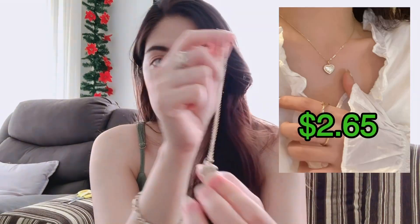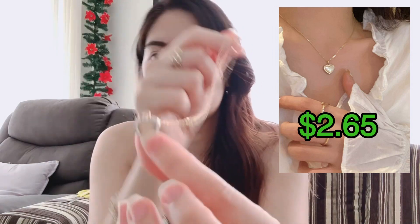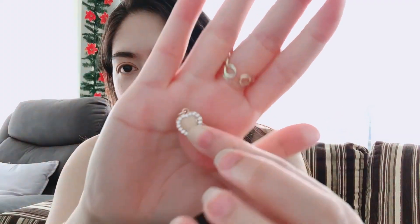And then the last two are these accessories — the girls chose this one. That bracelet, a bracelet, a necklace, and this cute heart earring.